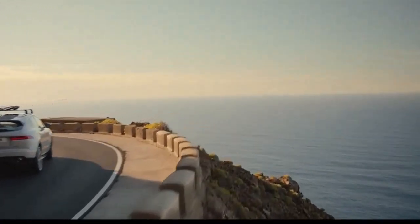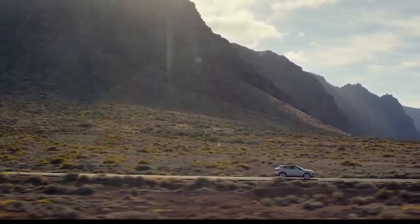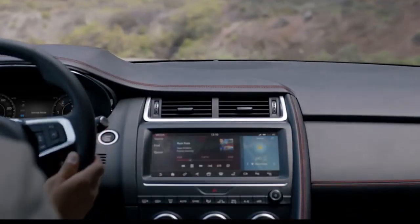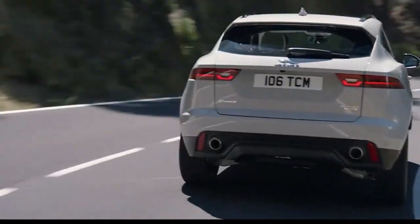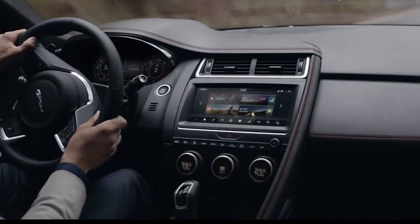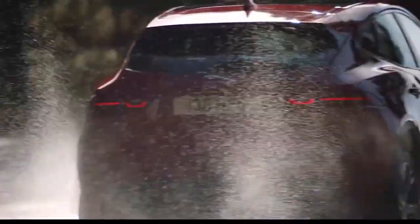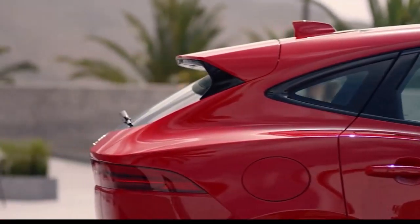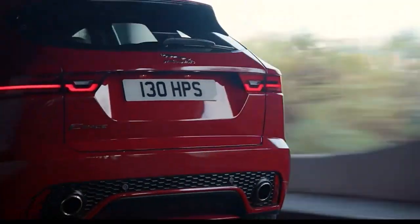Offering 22.4 cubic feet of cargo capacity, the E-Pace holds a bit more than the Mercedes GLA 250 and the Volvo XC40, which hold 15.4 and 20.7 cubic feet respectively. Inside, the E-Pace offers a variety of storage options: a tray in front of the shifter, cup holders, and a fairly deep center console bin for front passengers. You'll appreciate the clearly marked and easily accessible ISOFIX anchors, but due to the somewhat limited rear legroom, fitting larger rear-facing child safety seats might require moving the front seats forward.